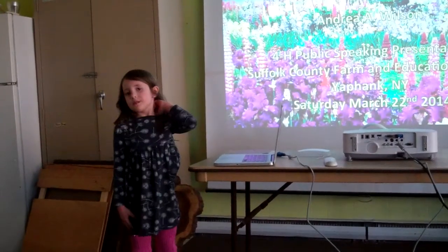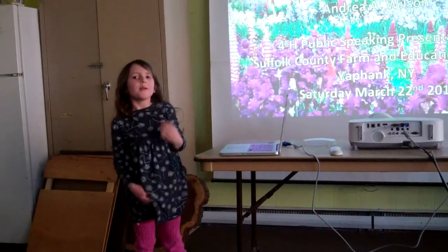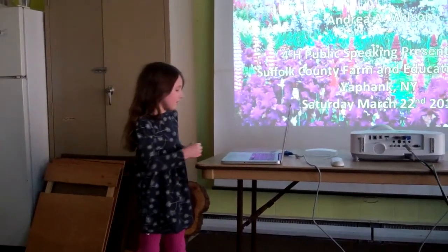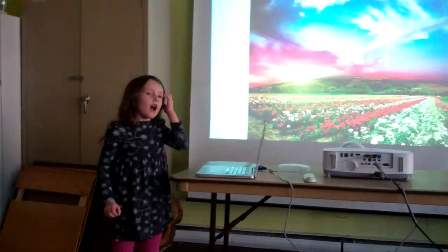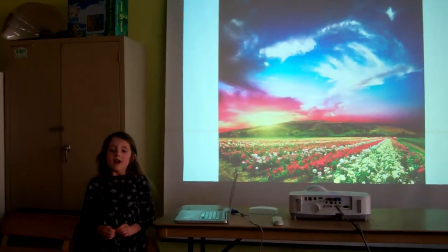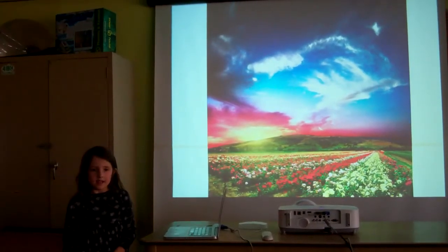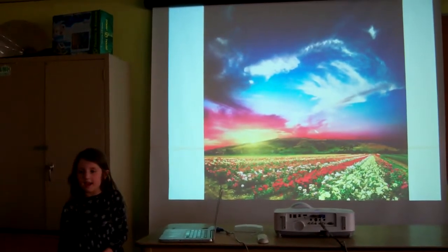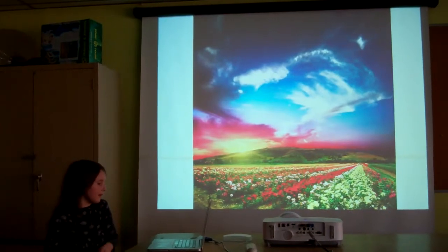I am a member of the Huntington Explorers. It is my first year in 4-H, and I am going to do a presentation on pigments of nature. I wanted to do this project because I knew that plants, fruits, vegetables, and flowers had pigments in them, but I wanted to know what kind of pigments.